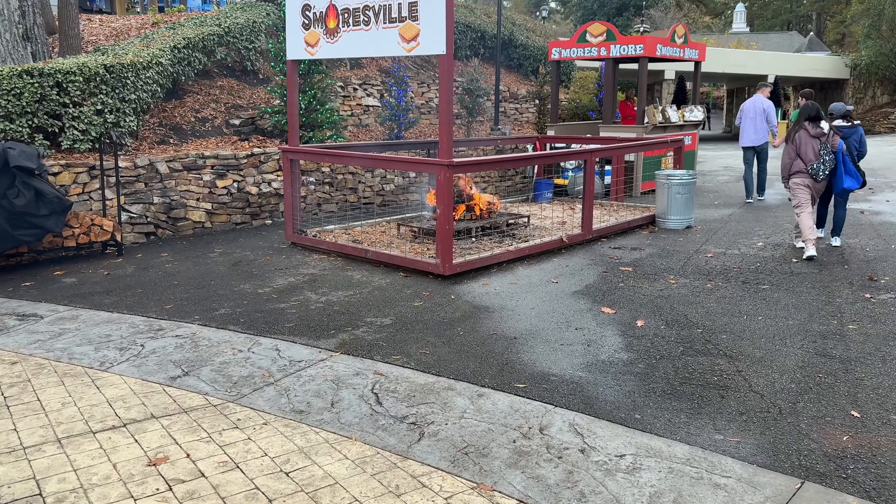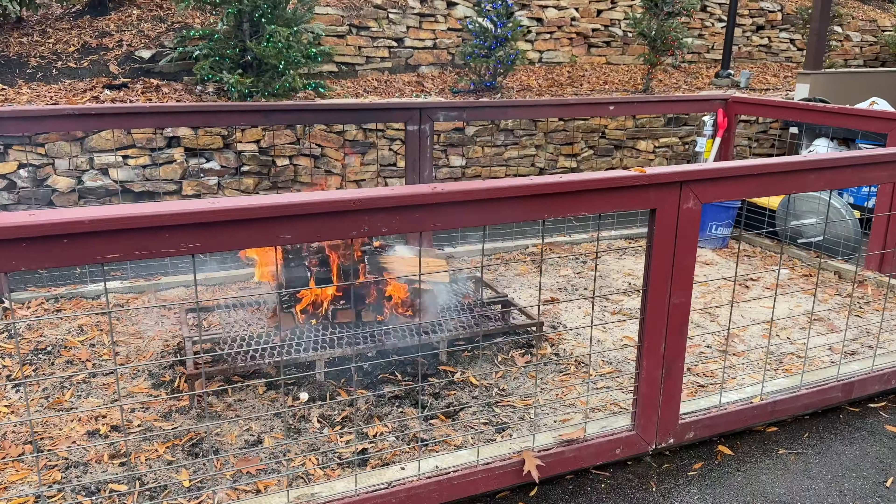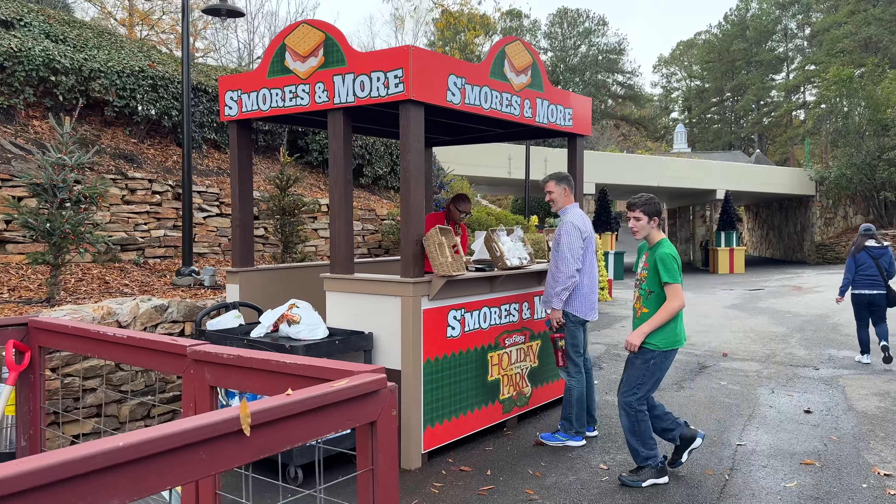They have these campfires put all around the park and it's giving a really nice smell. You got to pay for the marshmallows, though — yeah, no, I'm good.